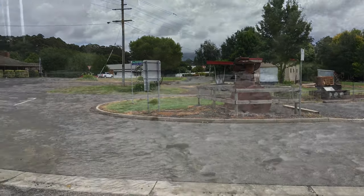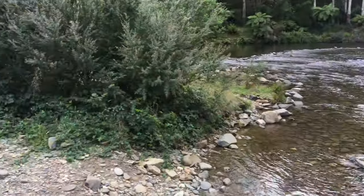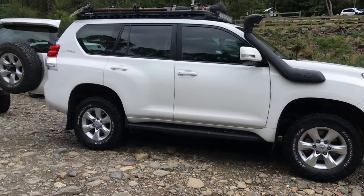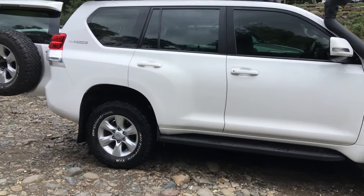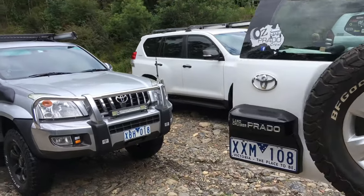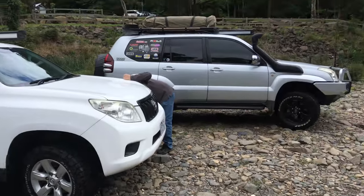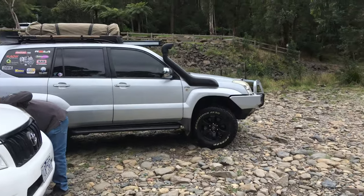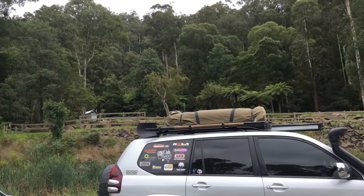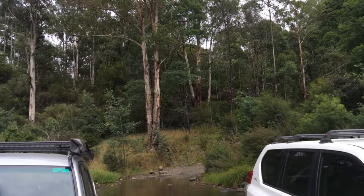Alright guys, we've just come down to Cooper's Creek — first river crossing for the day. We thought it's time to let the tires down. We're going to go down to around the mid-20s, about 26 PSI, just to get started for the day. We've got plenty of room to go down further if we need to. If you haven't been down here, check it out — Cooper's Creek. You can come in in two-wheel drive.